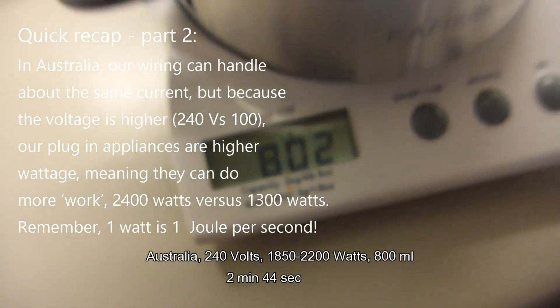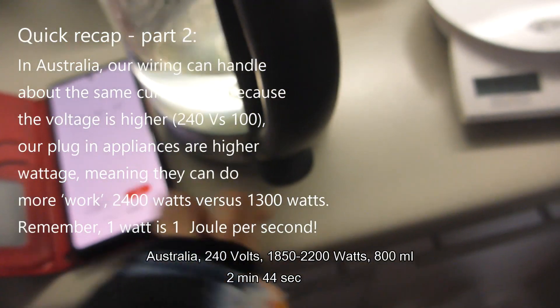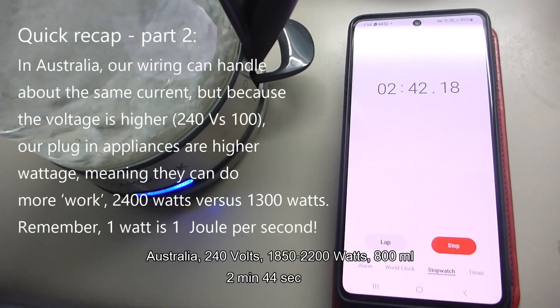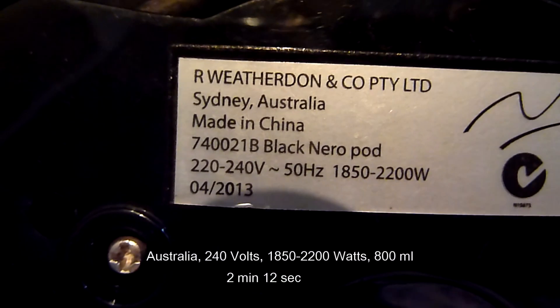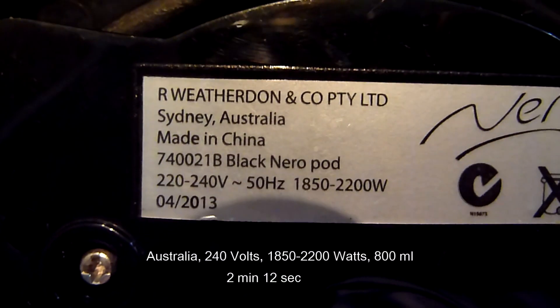The downside of this is that most appliances have lower total power or wattage. While this little experiment was hardly exhaustive, it does prove that voltage matters and that you don't go to Japan to boil a jug quickly.